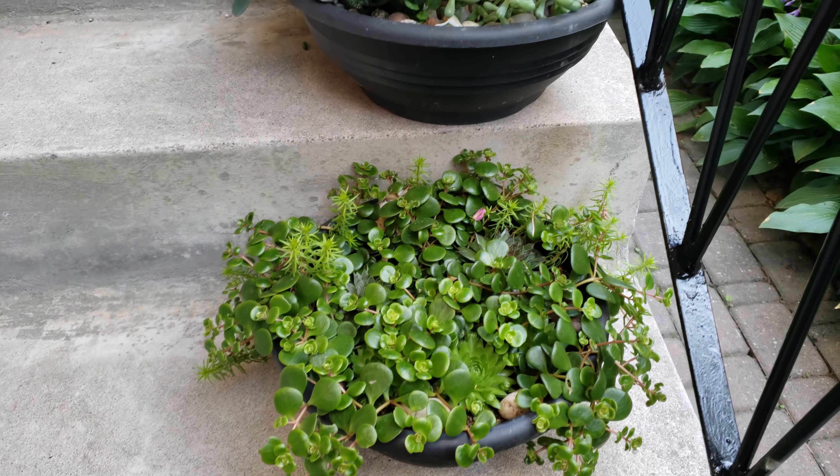Let me just show you some of the beautifulness here on the front — I have all of these beautiful little succulent arrangements that have come in very very nicely.